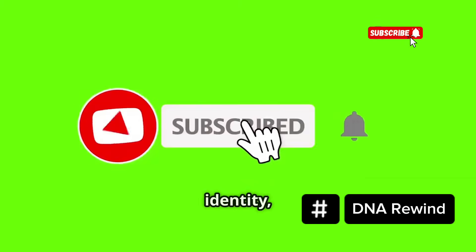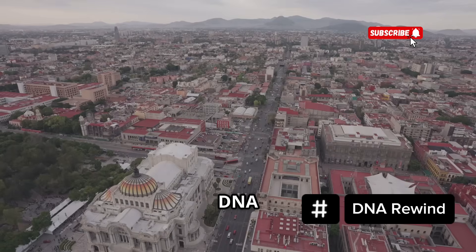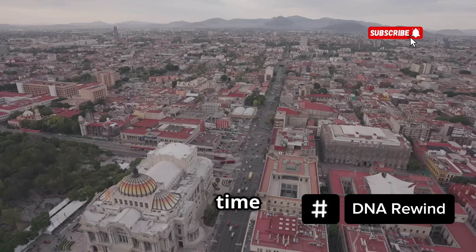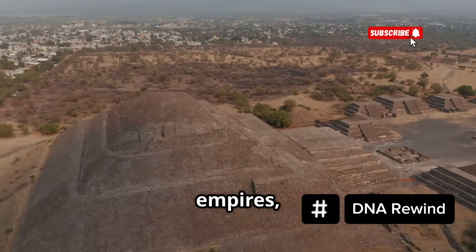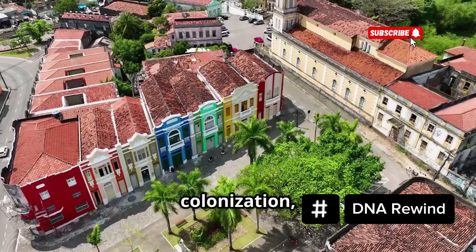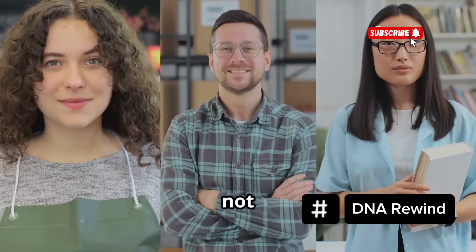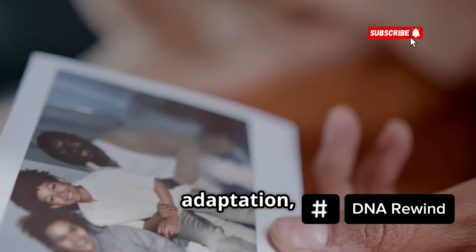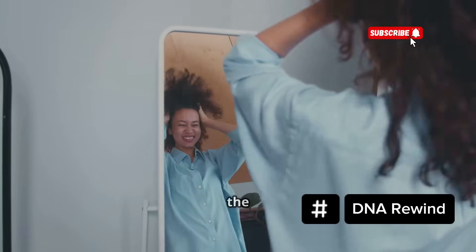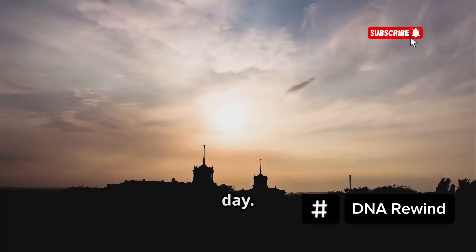If you enjoyed this journey through history and identity, please like the video and subscribe — it really helps the channel grow. Mexican DNA isn't just a mix; it's a living time capsule. It holds the footsteps of the first Americans, the innovations of ancient empires, the scars and resilience of colonization, and the echoes of Asia, Africa and Europe. It's not one story — it's many. If you carry it, you're holding a legacy shaped by survival, adaptation and memory. So look in the mirror and know: your DNA is a map, and it's still telling its story every day.